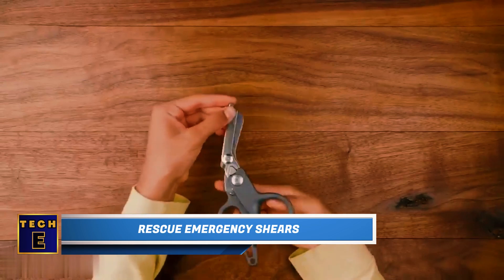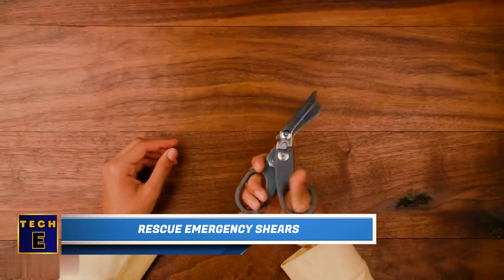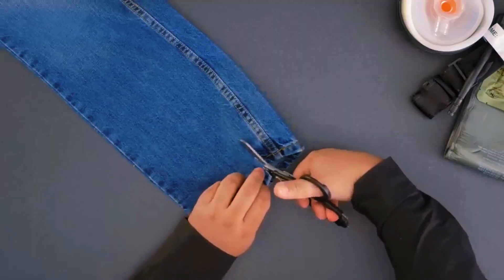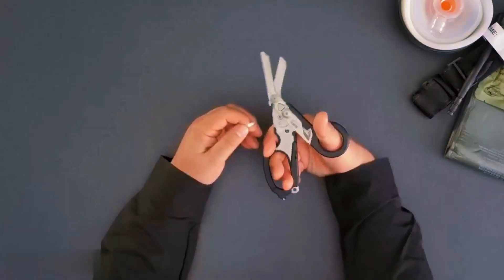Rescue Emergency Shears. These shears are essential for police and emergency medical technicians. They come in handy during outdoor emergencies for cutting through clothes when needed.